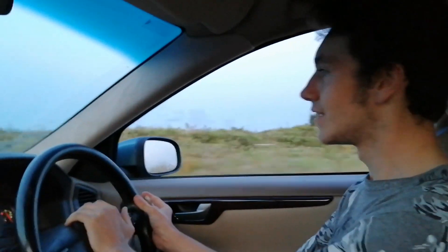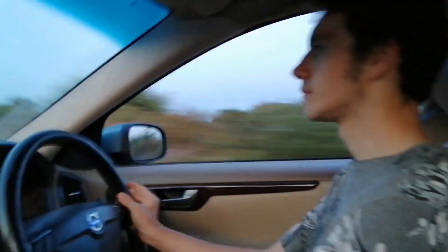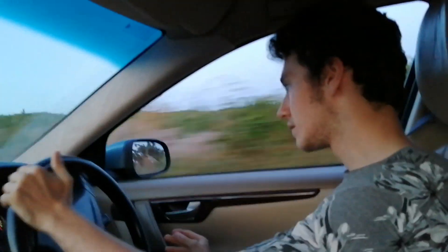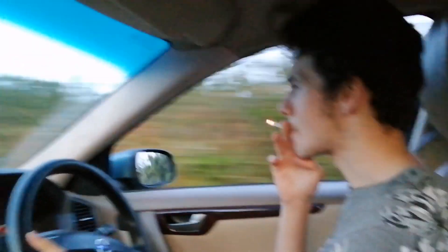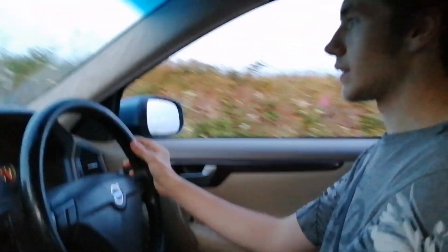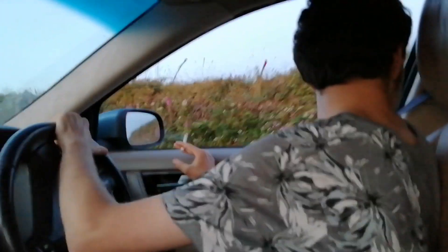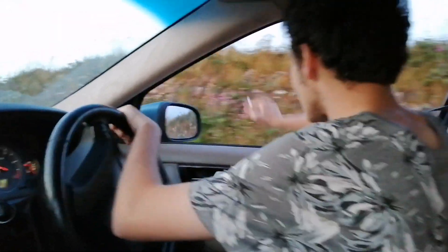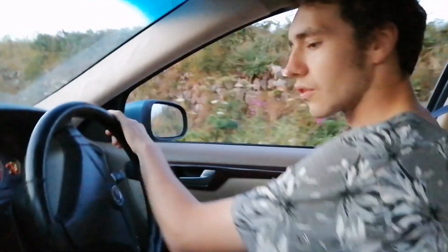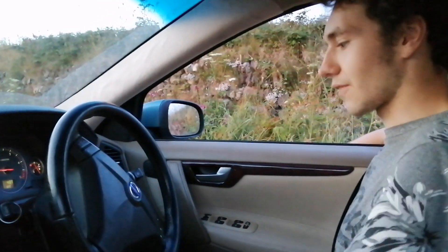Oh, there's a bird in the road — horn works, bird moved. Big superb aisle — I love this car. Reversing in it is all right as well. It's got reversing sensors. There we go — you can see how close we are.